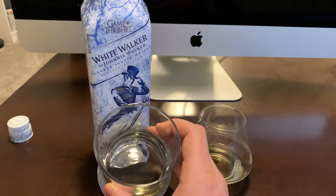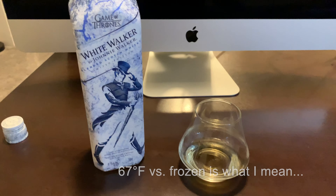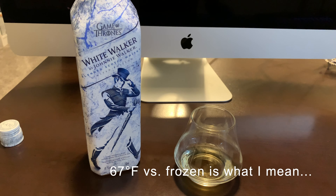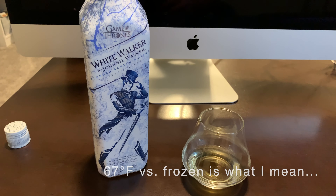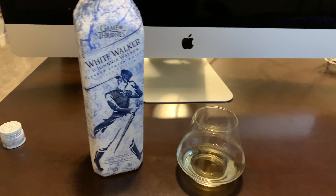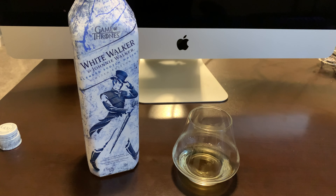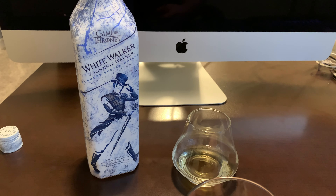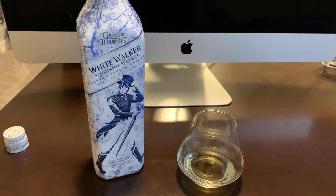Now I'm going to compare it completely warm. It smells very different — you don't really smell the alcohol, you get that sweetness and a little malty. Let's give it a taste.